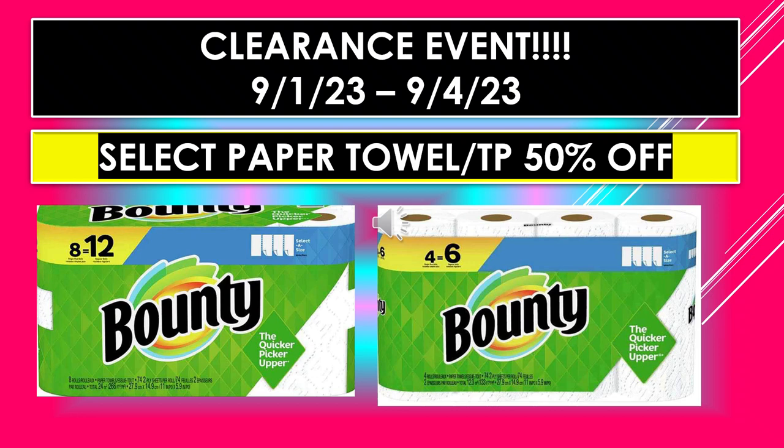Now we'll start the visuals for the Dollar General Clearance Event running September 1st through September 4th — select paper towel and select toilet paper 50% off. The included items shown here are Bounty paper towel 8 equals 12 and Bounty 4 equals 6.